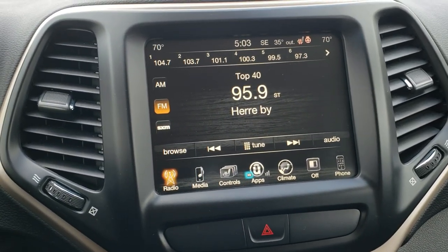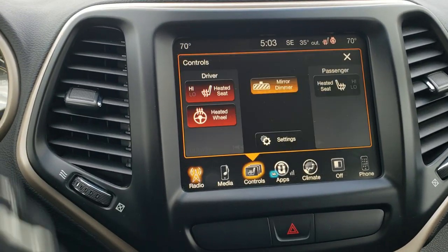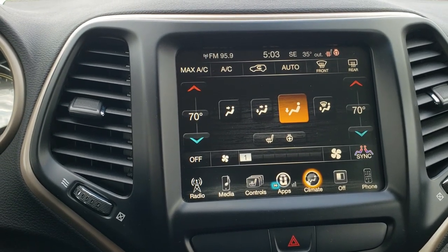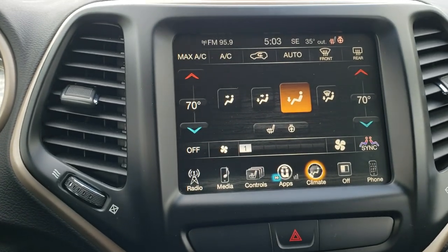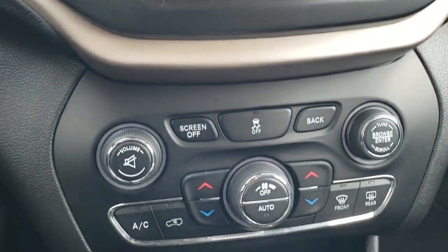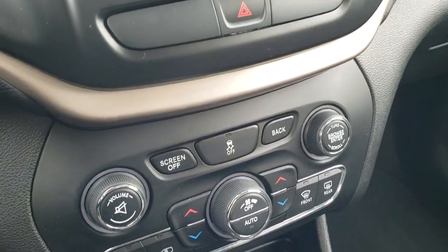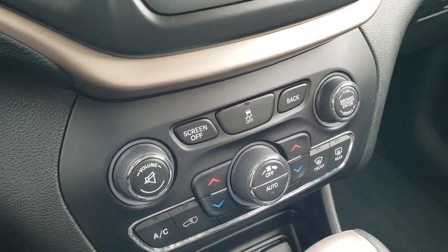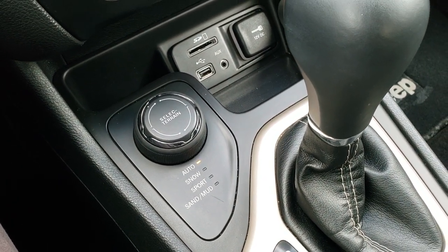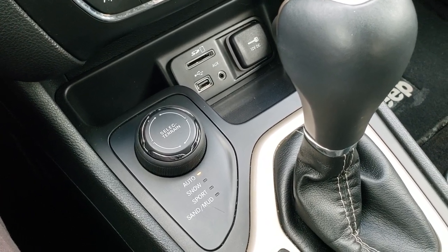This one comes with the 8.4 3C radio, which gives you AM, FM, and Sirius XM radio capabilities. You also have heated seats and heated steering wheel buttons, and dual climate control. The backup camera display also shows up on this screen. You can also adjust climate and audio controls from the lower console. It has the Select Terrain Active Drive 1 system with auto, snow, sand, mud, and terrain settings, as well as SD card, USB, and AUX jacks.